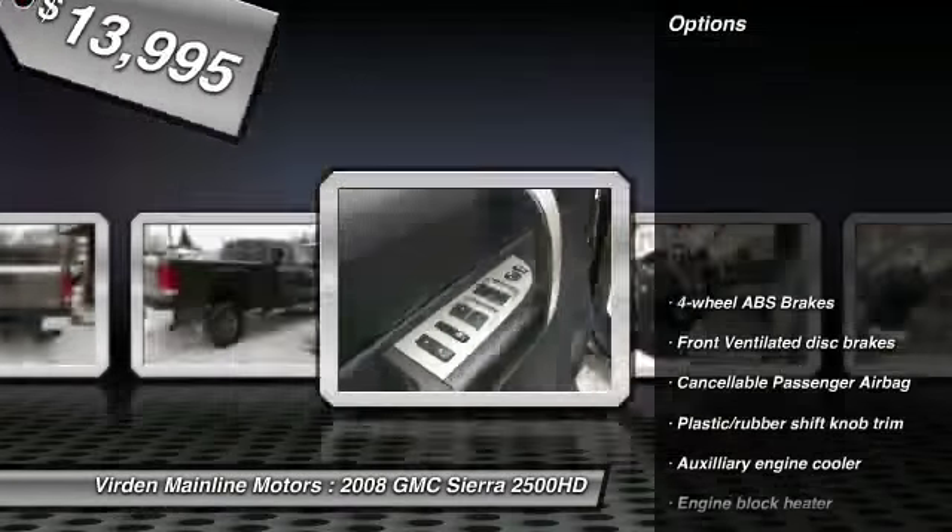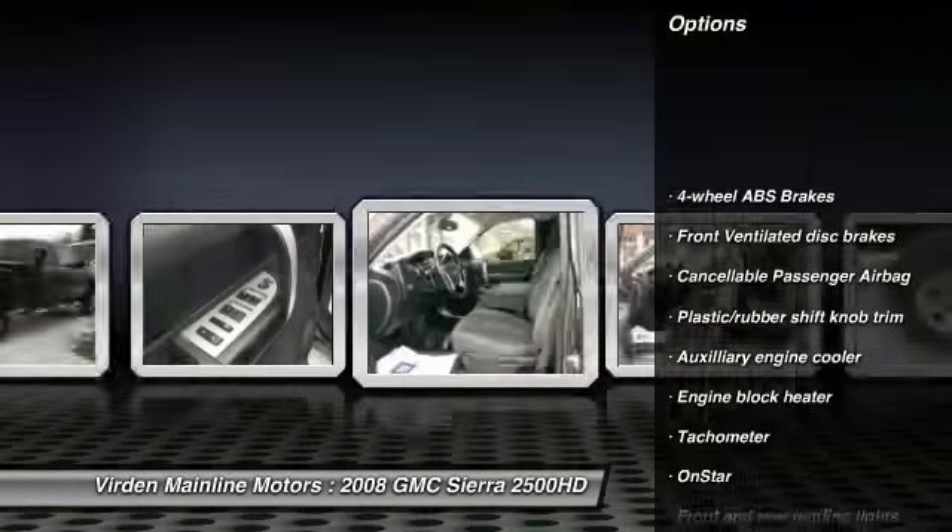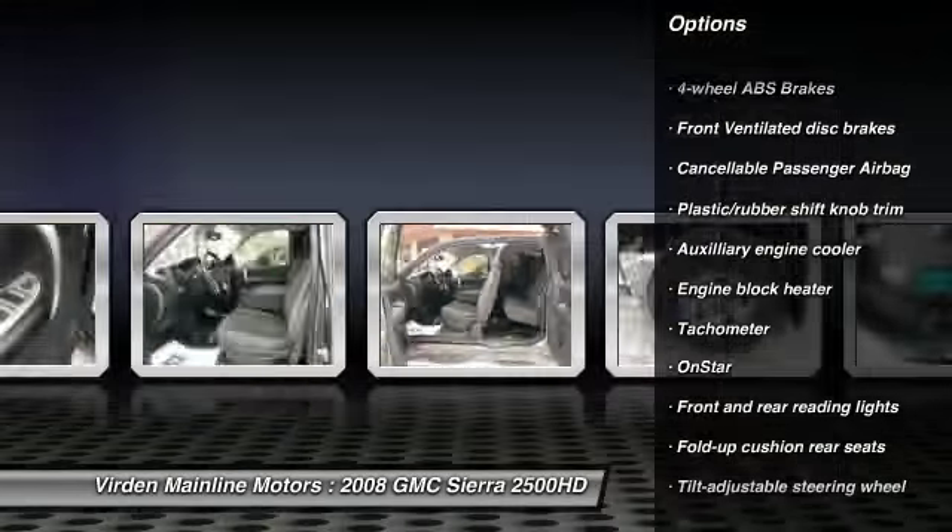Here are some of this vehicle's great options: OnStar, power steering, tachometer, and engine block heater.